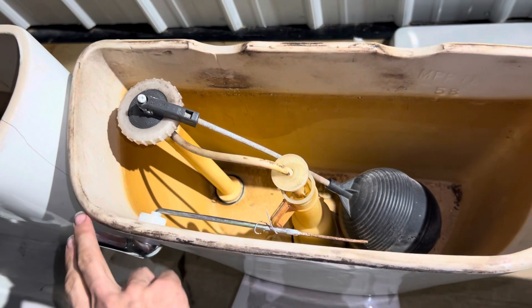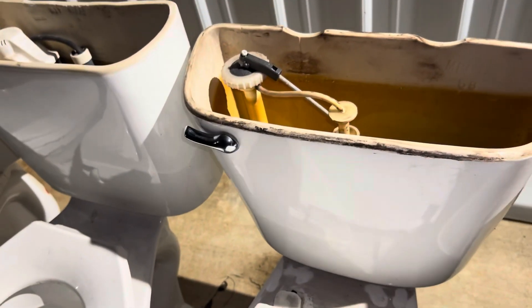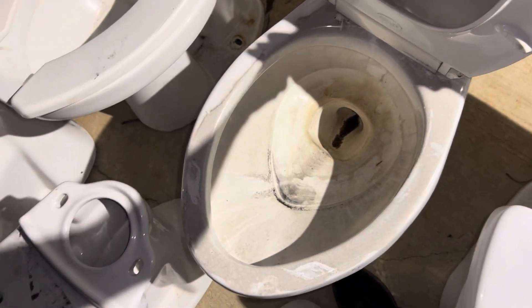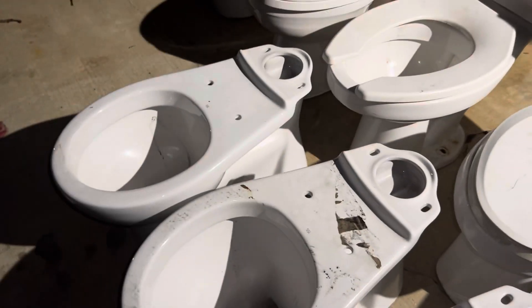Next I've got this comfort height Mansfield Alto. I couldn't find a date stamped in the tank or the lid for this one either. It looks like it has original parts except for the handle. The bowl is a little dirty — actually a lot more dusty than the rest of them. It almost looks like there was a fire in this room or something, but I'm not sure.